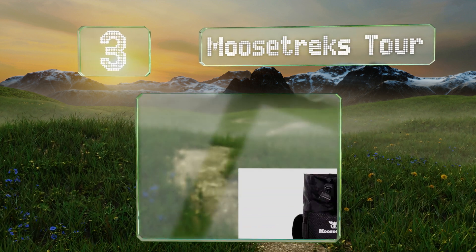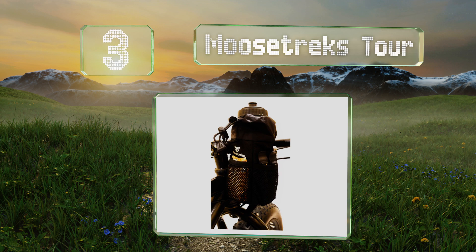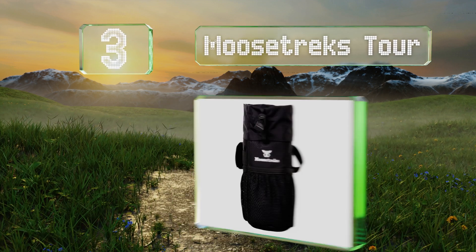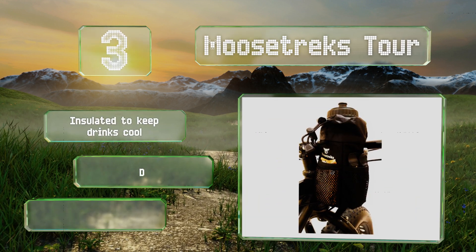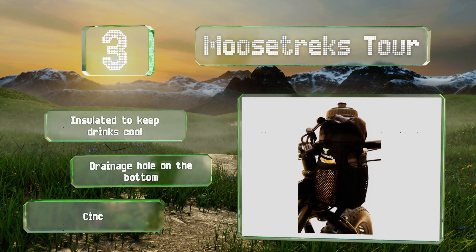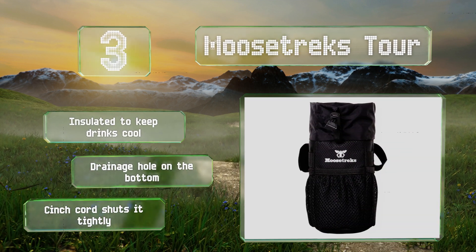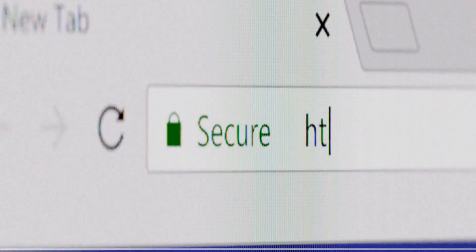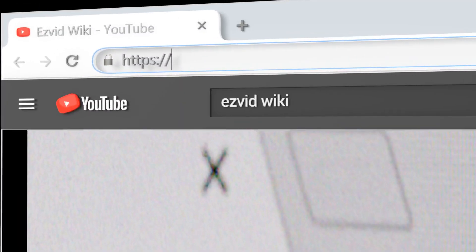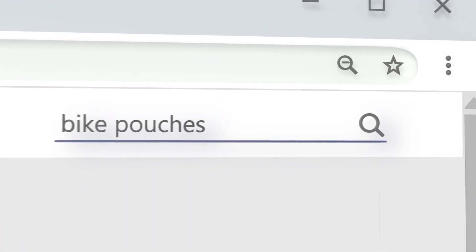Nearing the top of our list at number three, the Moosetreks Tour attaches snugly to the bike's handlebar and stem, putting it conveniently within your reach. It's large enough to hold a 32-ounce water bottle, with handy mesh pockets on the side for other trinkets. It's made with water-resistant nylon, insulated to keep drinks cool, with a drainage hole on the bottom and a cinch cord that shuts it tightly.